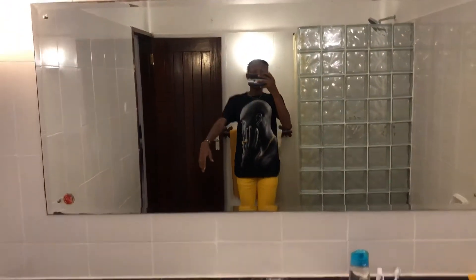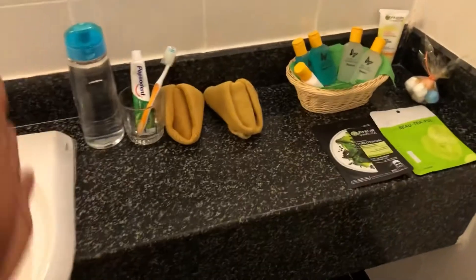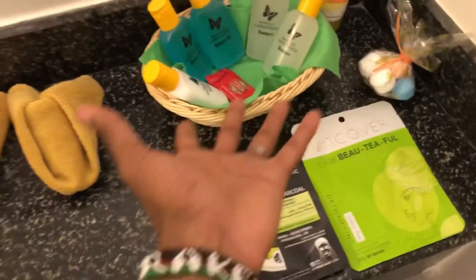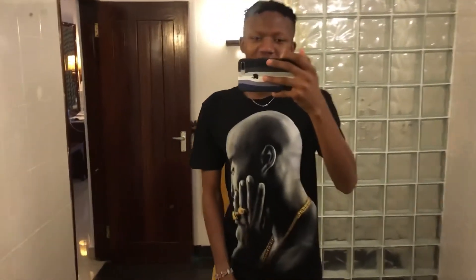I love this mirror — it's really huge. Maybe you guys saw my outfit of the day: the pop shirt, yellow shirt, and the Jordans. And then water to brush my teeth, skincare essentials again. I brought bath bombs but there's no bathtub.